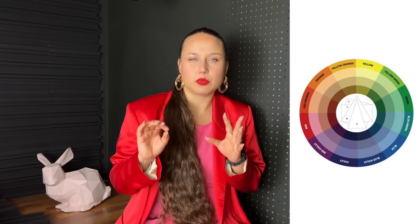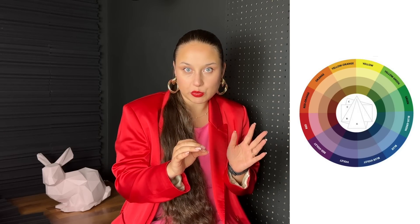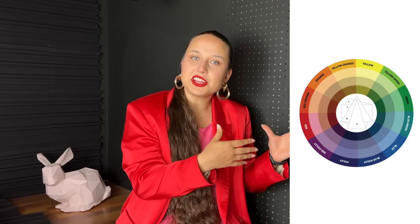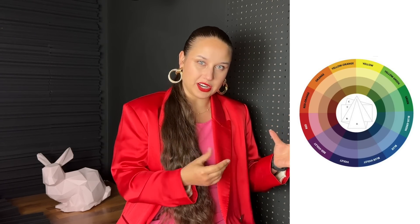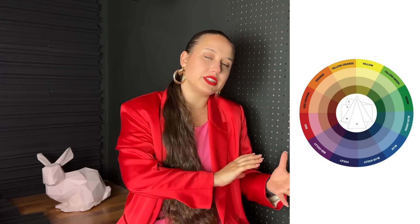Now let's talk about the characteristics of color. First, we have the hue, which is basically the purest version of a certain color — the most outer ring of the color wheel where colors are bright and strong. Next, we have the tint, which is when we add a little bit of white to the hue. This results in more pastel kind of colors that are much softer and airy in nature.